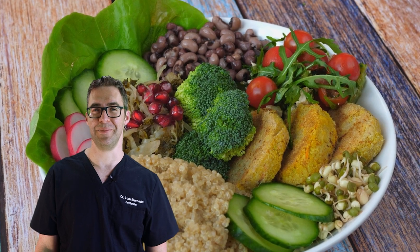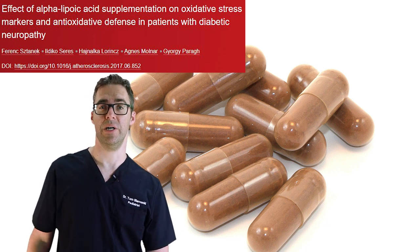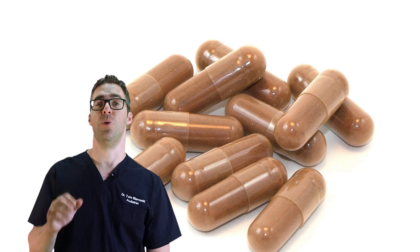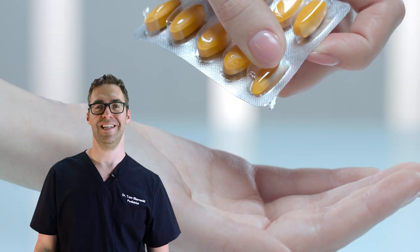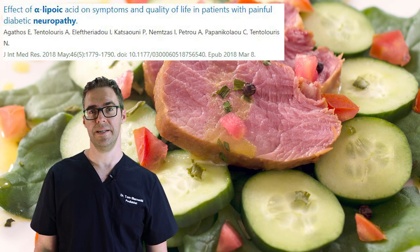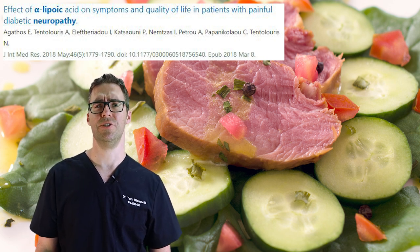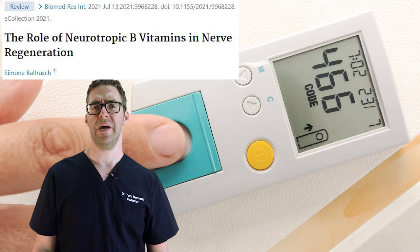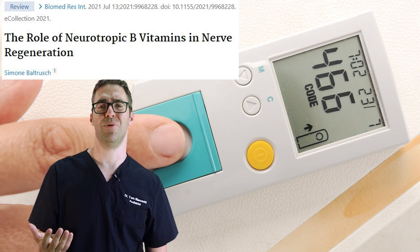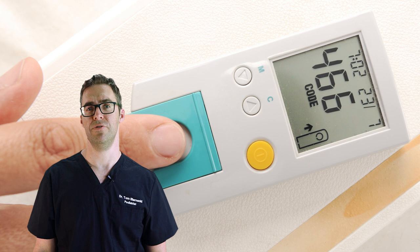Number two is alpha lipoic acid. Many patients have told me this one thing made all their pain go away. The recommended daily amount is 600 to 1200 milligrams. It's an antioxidant found in liver, red meats, broccoli, spinach, and Brussels sprouts. A 2021 study showed it drops blood sugars, improves nerve pain, and gets you healthier — especially relevant for diabetics. I've had a lot of patients tell me alpha lipoic acid made a big difference for them.